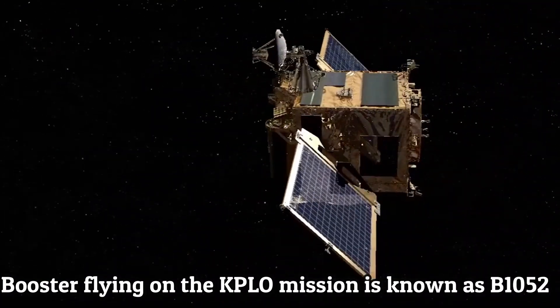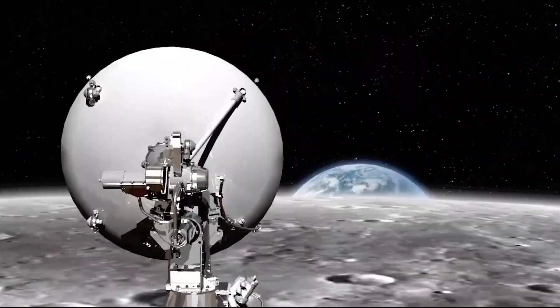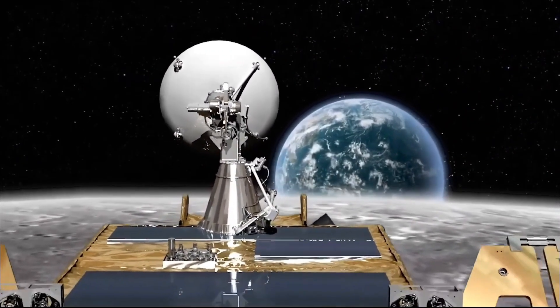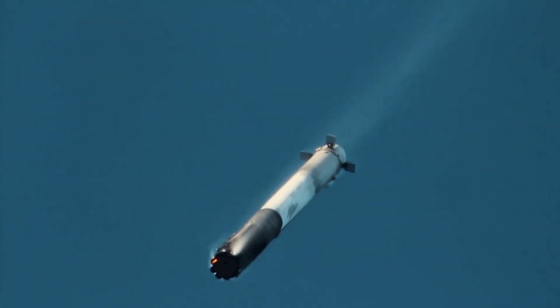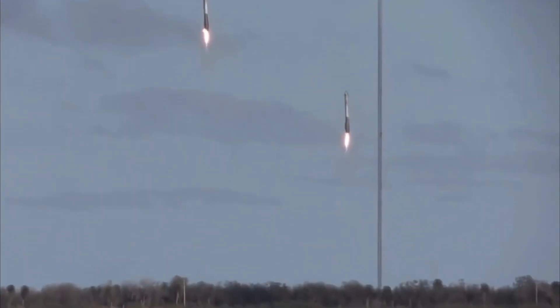The booster flying on the KPLO mission is known as B-1052. It was launched on its sixth trip to space and debuted as a side booster on two SpaceX Falcon Heavy missions in 2019. Later, SpaceX converted it to fly as a Falcon 9 rocket.